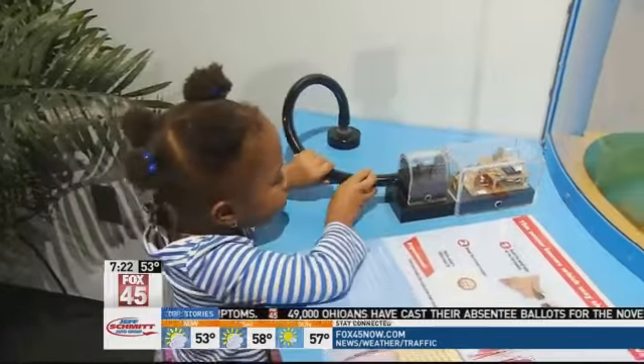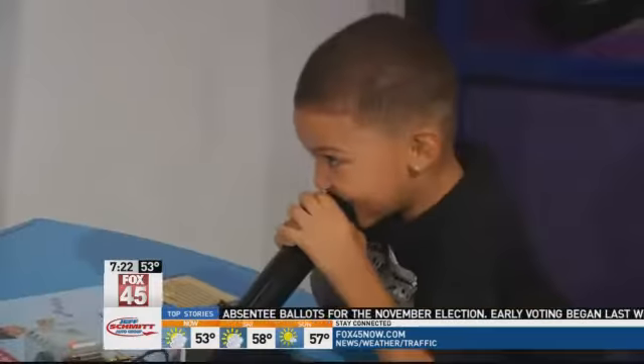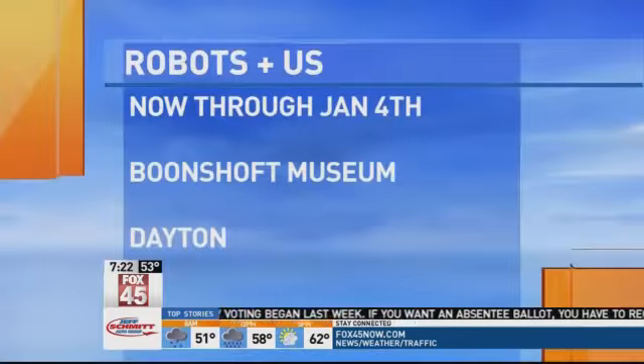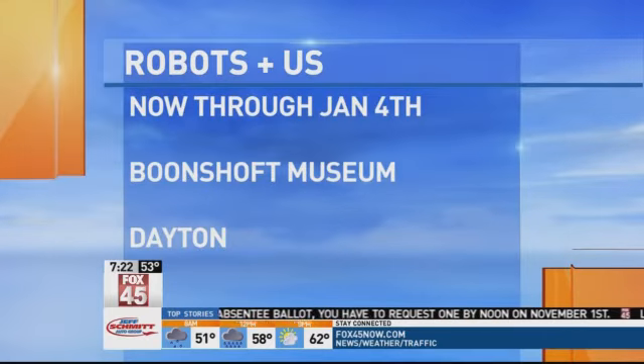So what's the reaction been? Oh, so far it's been really good. It has a lot of interactive pieces and kids just love getting all the hands-on with it. Now if you would like to come check out the exhibit Robots and Us, it is here at the Boonshoff Museum of Discovery in Dayton, now through January 4th. We'll be back at 8:05 and we'll be playing on another station.